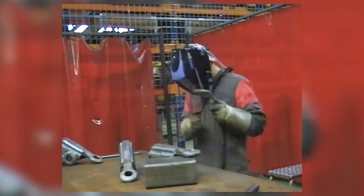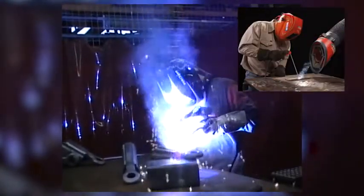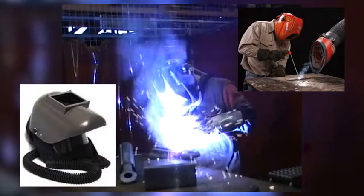In practice, this limit value is often exceeded in many companies. Although companies do take measures such as ventilation of the room, mobile ventilation arms or units, or personal protection like dust masks or fresh air helmets, still the effect is not sufficient in many cases for various reasons.